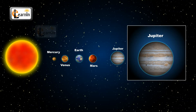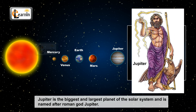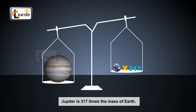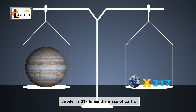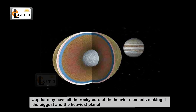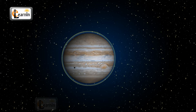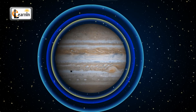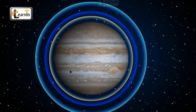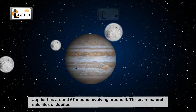Jupiter is the biggest and largest planet of our solar system, and it is named after the Roman god Jupiter. Jupiter is 317 times the mass of Earth. Jupiter may have a rocky core of heavier elements, making it the biggest and heaviest planet. The outer atmosphere of Jupiter is divided into several bands at different latitudes, resulting in extreme storms. Jupiter has 67 moons revolving around it, which are natural satellites of Jupiter.